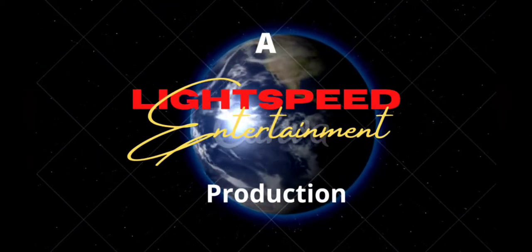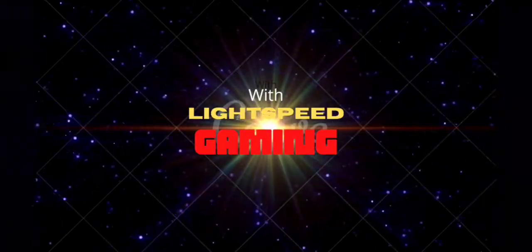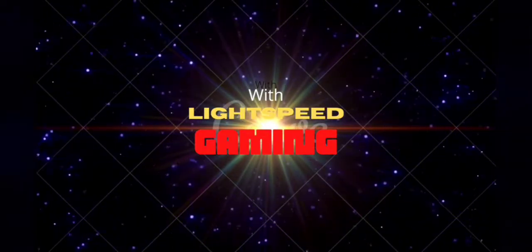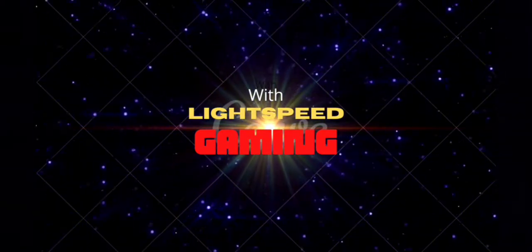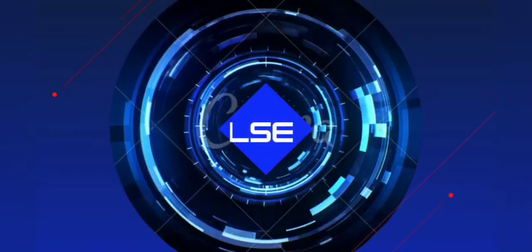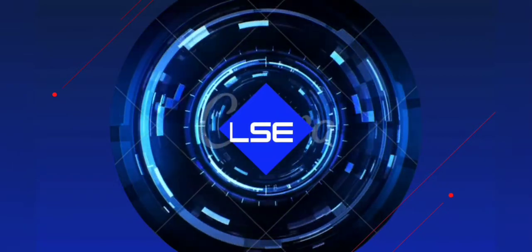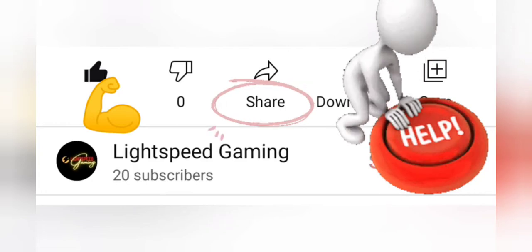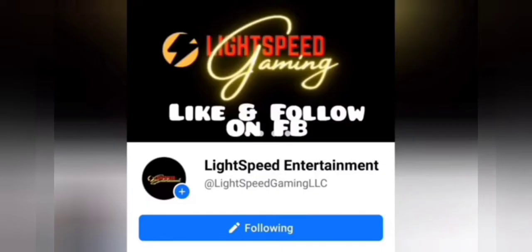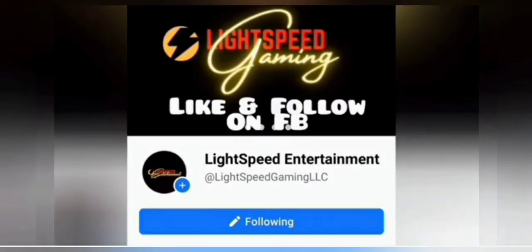Stay tuned with Lightspeed Gaming and DSTAT Flash as we go through some of the better games released around the globe — Top Charts, Early Access, Free Registration, and more. If you haven't already, please make sure to like and subscribe to the channel to stay in the loop. Sharing also goes a long way. Last but not least, please like and follow us on Facebook at Lightspeed Entertainment. Now let's get to it.